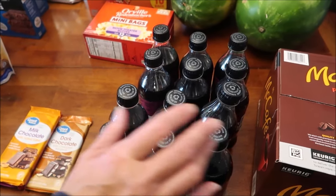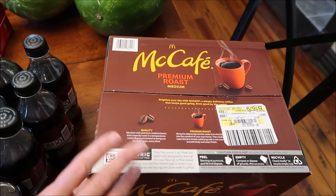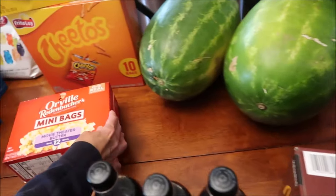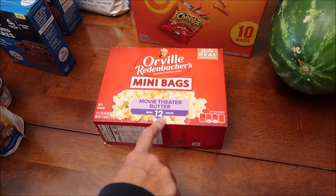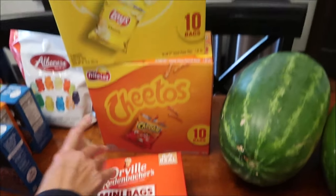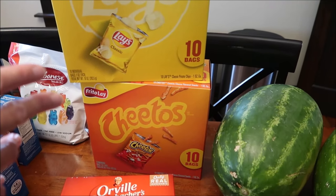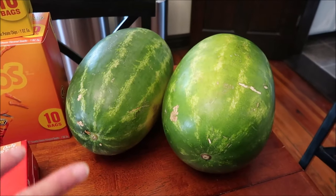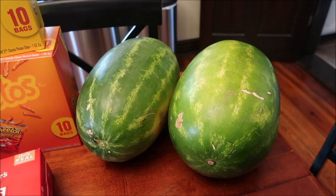So we will review all four of those. Kevin bought the cherry zero sugar Coca-Colas - he loves those right now. We bought some McCafe coffee, this is 60 K-Cups. We bought some Orville Redenbacher mini bags, this is movie theater butter, and these only have about 210 calories a bag, which is perfect.